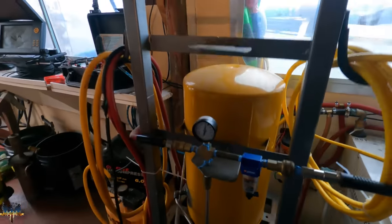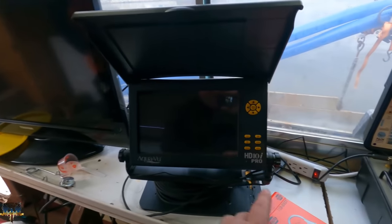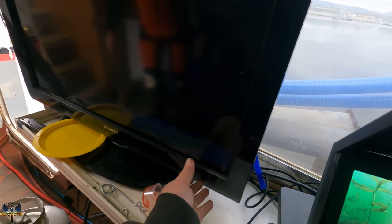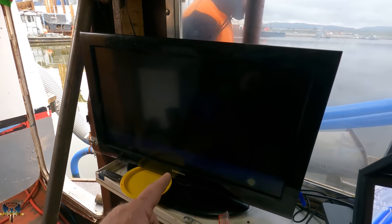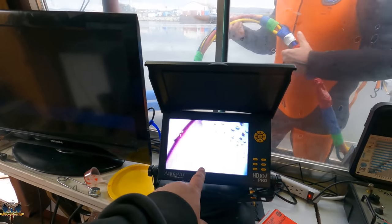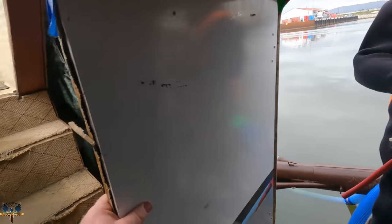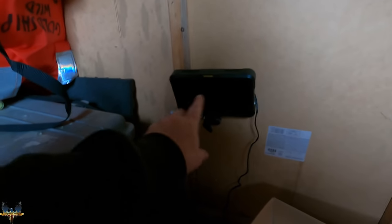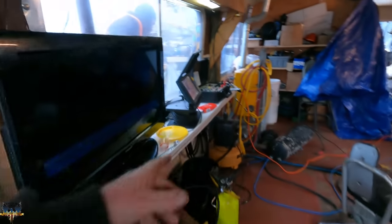Air pressure's at 100, he's got plenty of air. We've got the face mask camera ready — we'll be able to see what Gary's seeing. We can't use the big TV today because the film crew has it, but we'll use the small monitor.